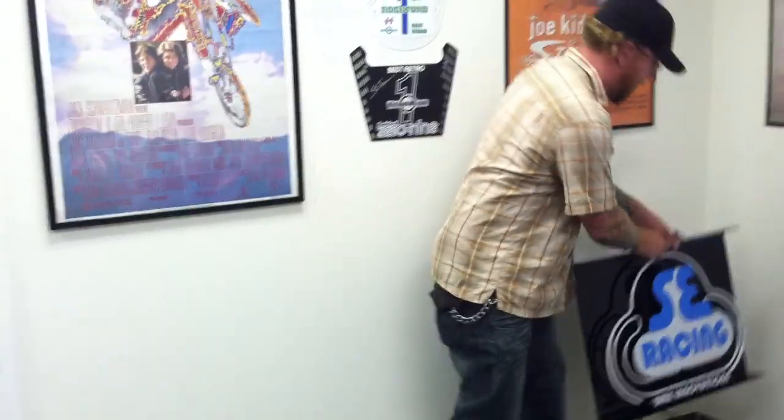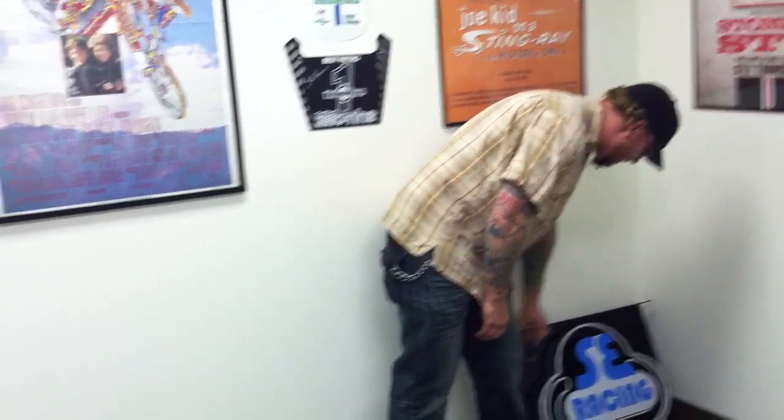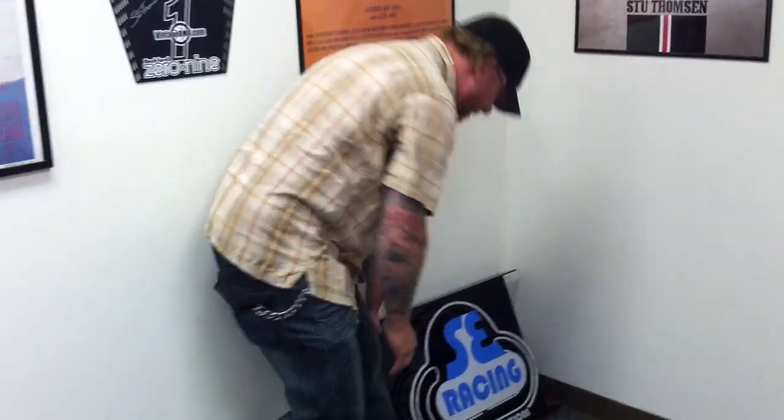Anyway, that does it for us for this week. Thanks again for watching — you made it through 19 and a half minutes of this and we thank you very much for hanging in there and for being loyal customers. Planet BMX thanks a lot.